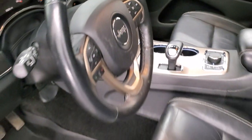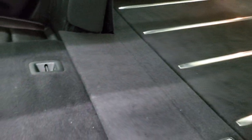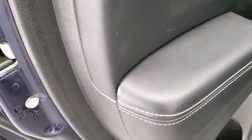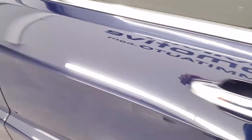The back seats are just as clean as the front — no rips or tears back here. It does have the LATCH child safety system for car seats, and these seats fold down for extra storage. You can see they go down very nice and flat, which is great for hauling extra stuff. Side curtain airbags are included — these Grand Cherokees are very safe vehicles. You also get child safety locks on the back doors, and the inside of the door sills all look really good.